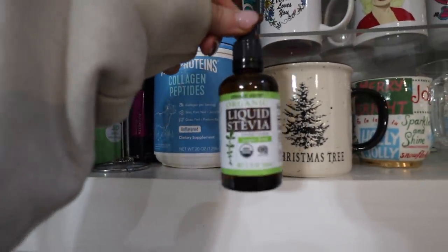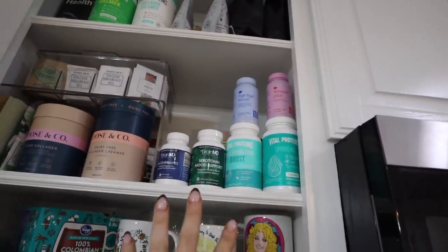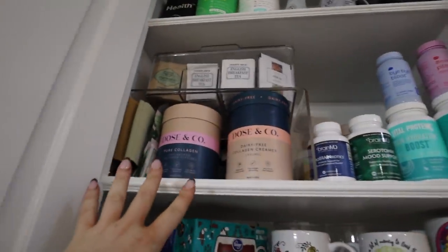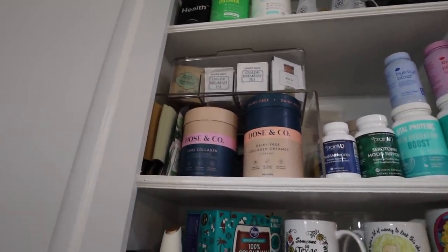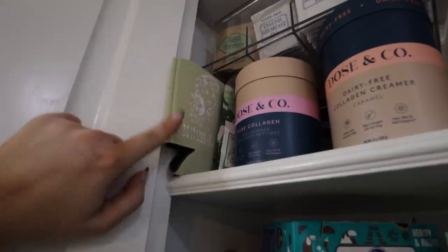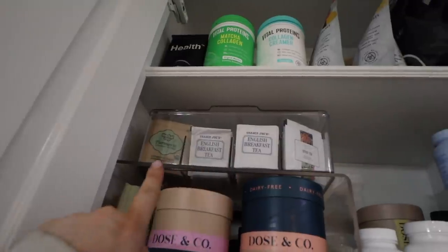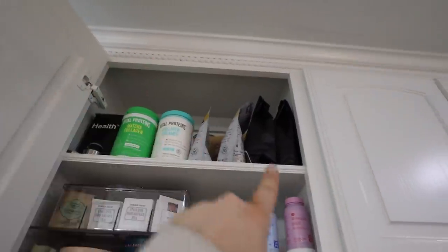I have a little handheld frother, some pods, some K-cups, and this liquid stevia from Trader Joe's. Up here I have some vitamins that I haven't organized yet. I have a lot of DOSE and COPE here, and a lot of collagen - they're sent in PR packages. I also have some koozies here. Then I have this little tea organizer - more collagen, teas, coffee, pre-workout. Above my microwave I have a really big lazy Susan completely full of Liquid IV.